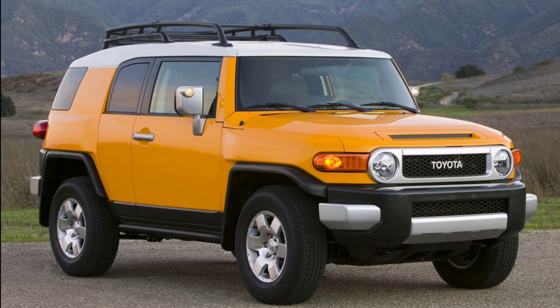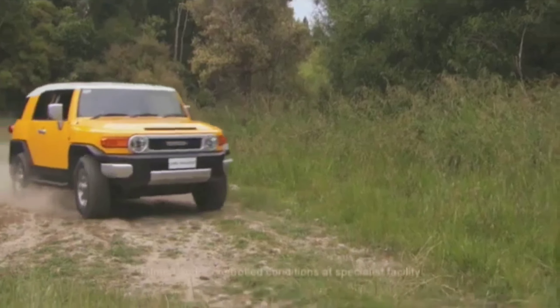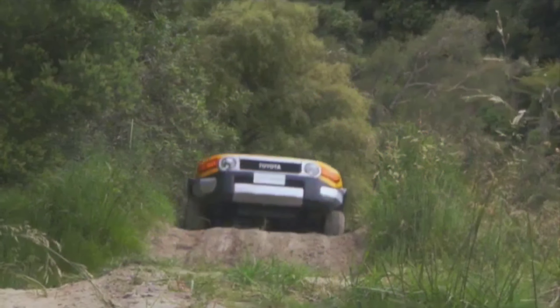On a scale of 1 to 10, how would you grade this next-generation Toyota FJ Cruiser render? Sound off below. Whether you agree or disagree with my views, I love to read your comments. Thanks for watching, and stay safe everyone.